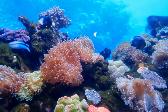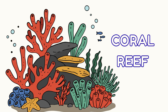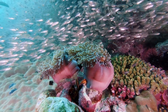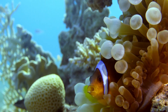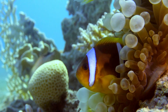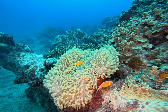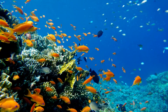Wow! Look at all the colors! This is a coral reef. It's like a busy city under the sea. Tiny fish live in cozy coral homes. Can you see the orange clownfish hiding in the wiggly sea anemone? They're best friends. The anemone protects the fish and the fish keeps it clean. Coral reefs are very important for our planet.